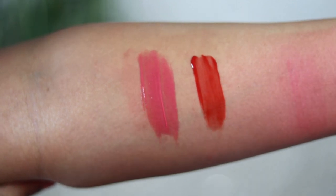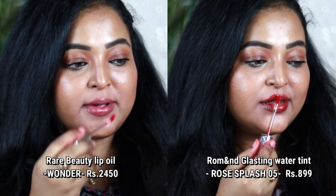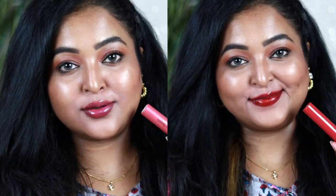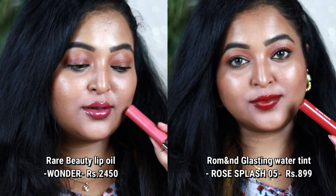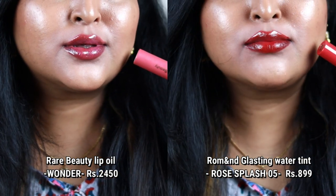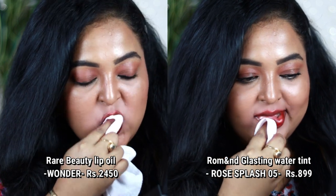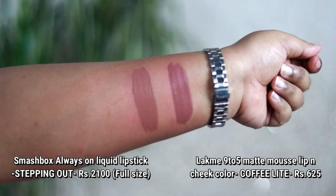Next I'm talking about a dupe with a similar formulation to the Rare Beauty Lip Oil in the shade Wonder. I don't have an exact shade dupe, but from Romand — the Glass Steam Water Tint in Rose Splash — the formulation is very similar. Rare Beauty's lip oil is a jelly-based product that glides on beautifully, giving a hydrating, glossy finish. The Romand one gives the same texture, finish, and both leave a strong stain on lips.